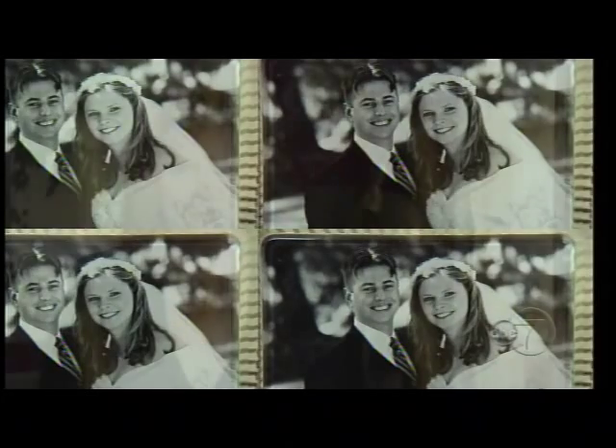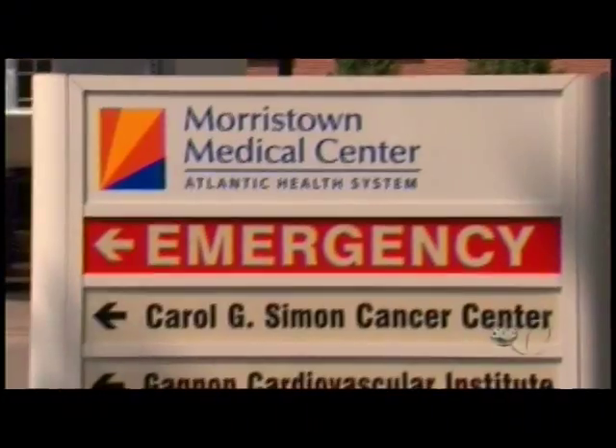I went in for my baseline mammogram and nothing was found. So I went in this year for annual screening, again on my 41st birthday. And they said come back because there's some subtle distortion.